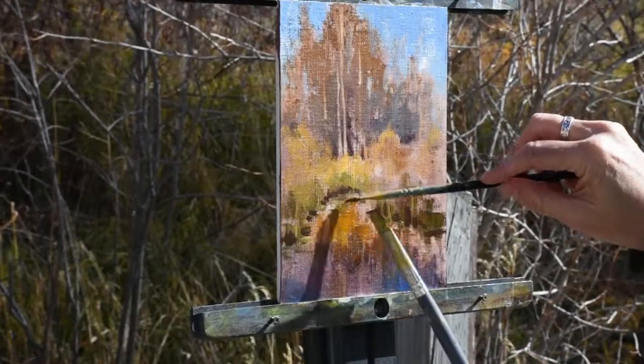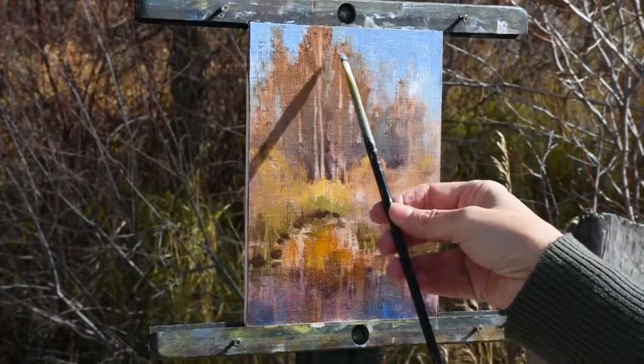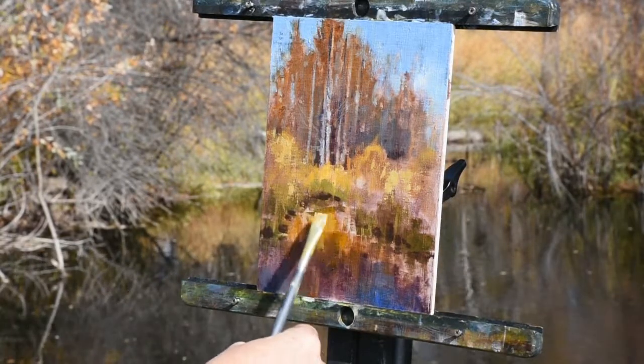I love to drop in vibrant colors of the fall and then temper the values with grays. I repeat these colors in a darker value into the water as reflections.